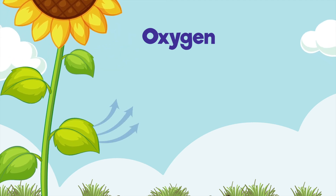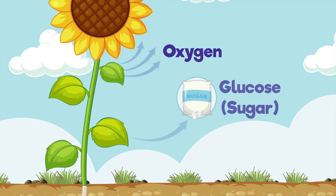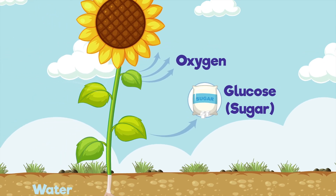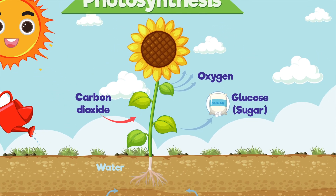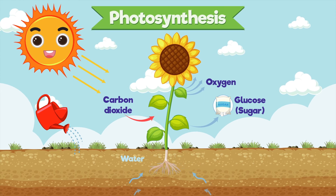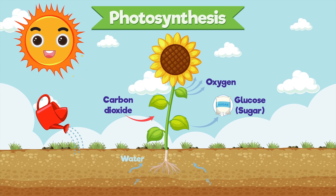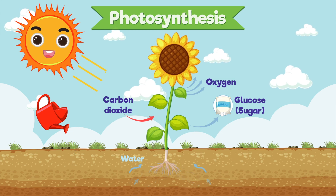That's oxygen being released into the air. So photosynthesis is how plants make their own food and release oxygen using water, carbon dioxide, and sunlight. Isn't that amazing?